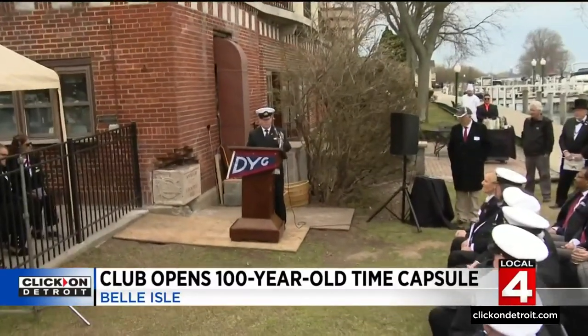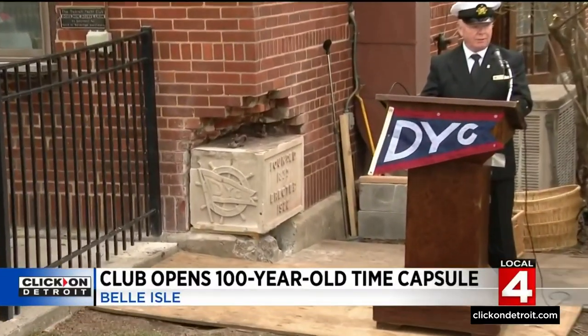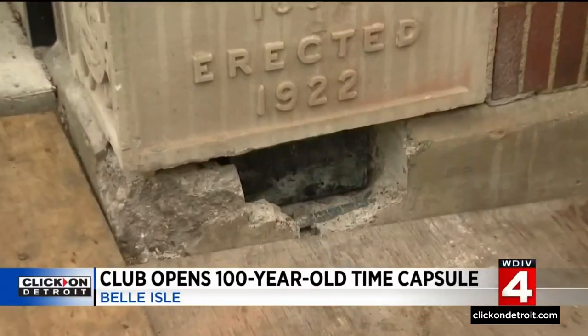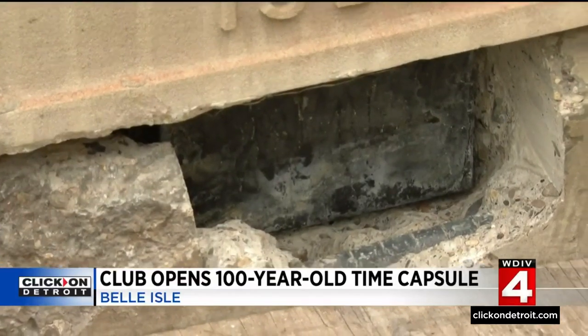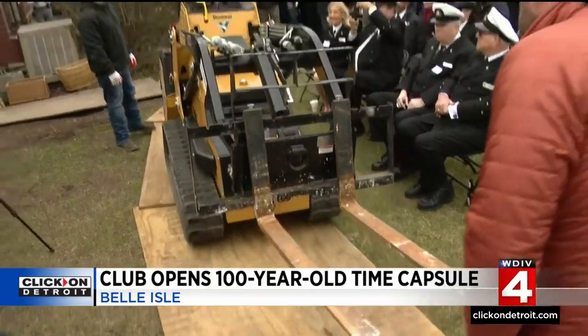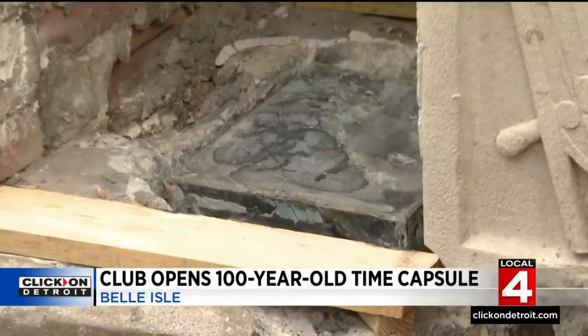That's current Commodore McGill as they prepare to remove the cornerstone. Beneath it is the time capsule — the box set in situ for exactly 100 years. Time to bring in the heavy equipment: move the stone away and take the time capsule upstairs into the ballroom to be opened.